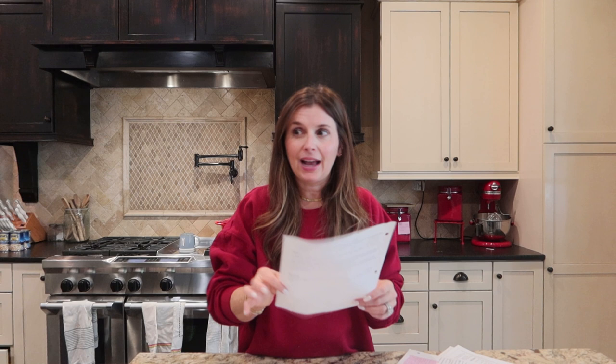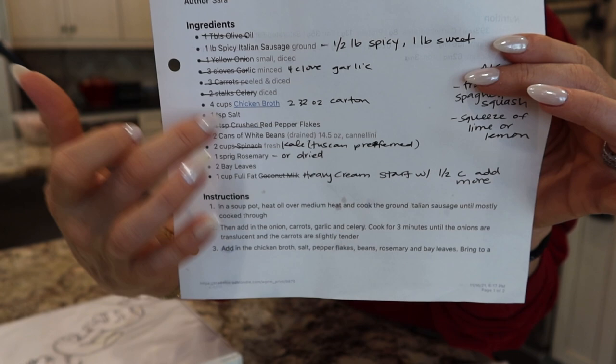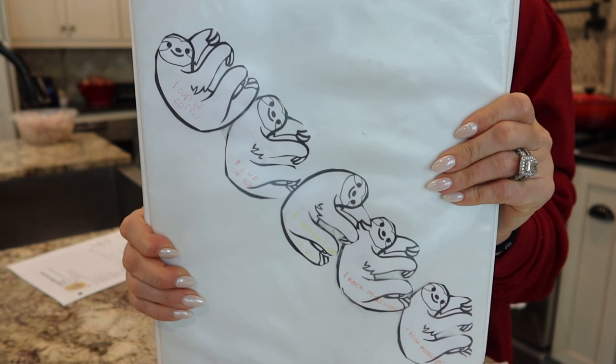If my family likes the meal, then I go back after the dishes are done, take the recipe, and make notes. I'll scratch out the things I didn't put in, list the things I did put in, or if I doubled something or used different measurements.